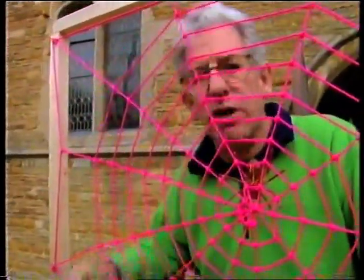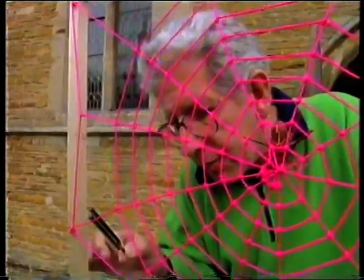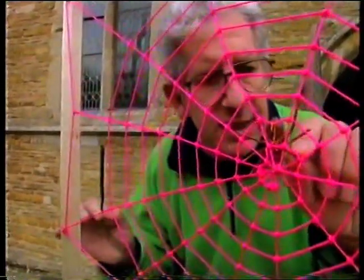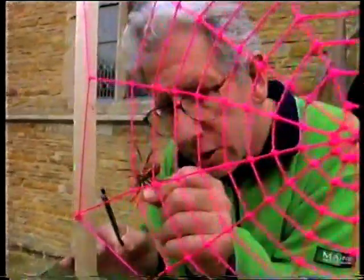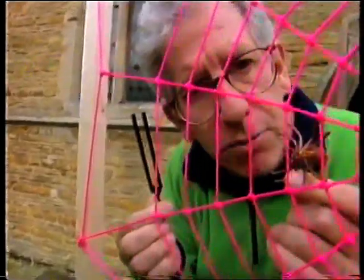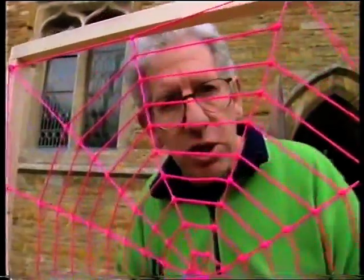What he did was to bash the tuning fork to make a note and touched it on the web. What happened was that the spider instantly slewed round to face the tuning fork, rushed across and tried to eat it for its lunch. Obviously it couldn't make much impression, but it never learned — so if he touched it again it would rush over and try to eat it, and every time the spider would try to eat the tuning fork.